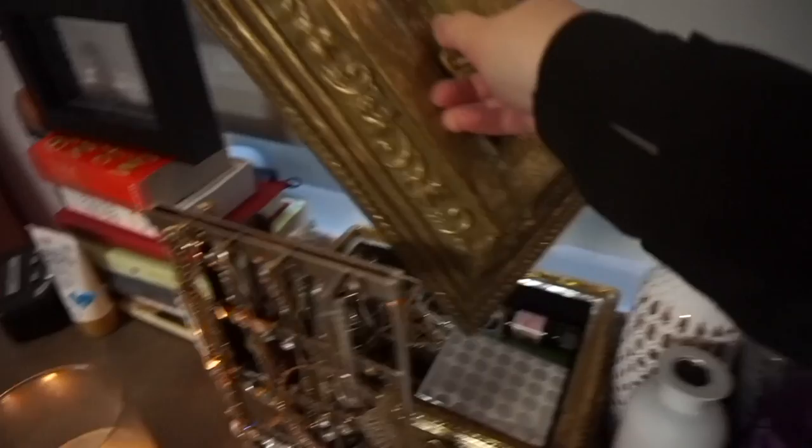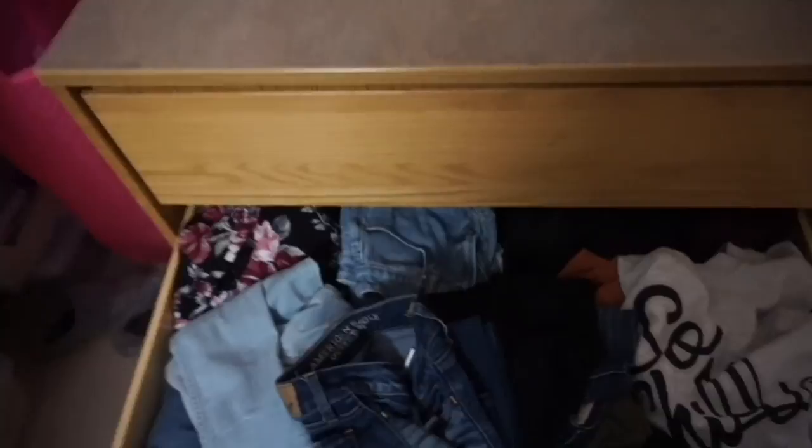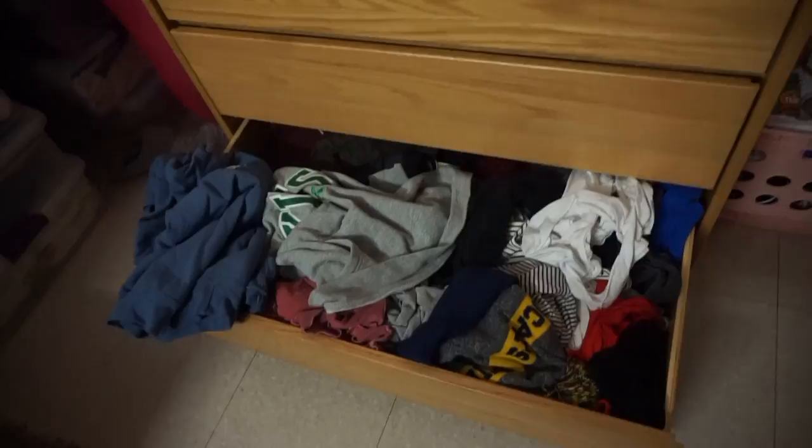For inside the dresser — bras, underwear, socks. My drawers are a mess, I'm so sorry. Jeans, pants, skirts, leggings, sweatshirts. Sis, you gotta make it work in college. The next one is even worse — more hoodies, tank tops, gym shirts, pajama shirts. Right here on the floor is a bin with vitamins, snacks, peanut butter, oatmeal — just little things to eat when I run out of meal swipes.